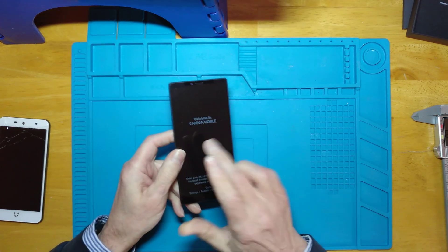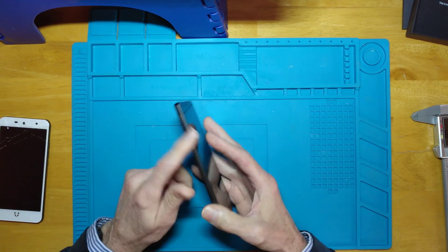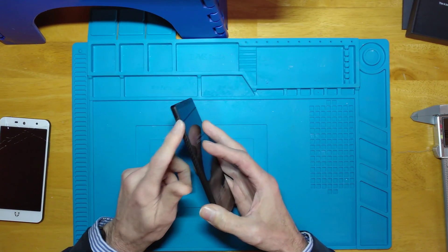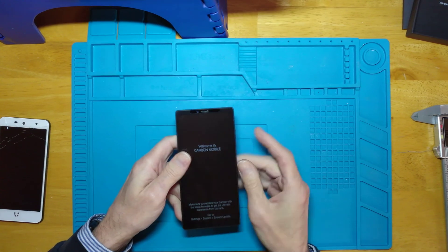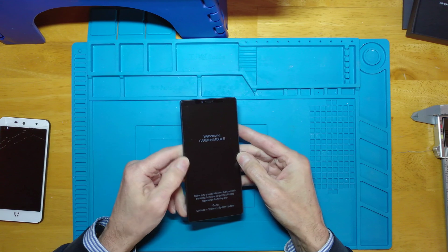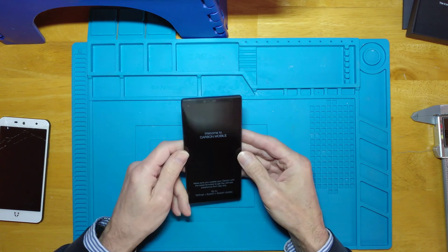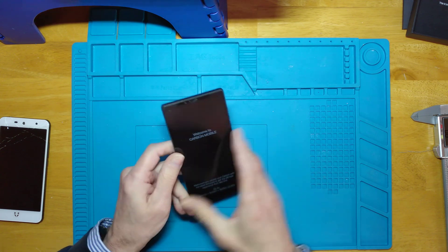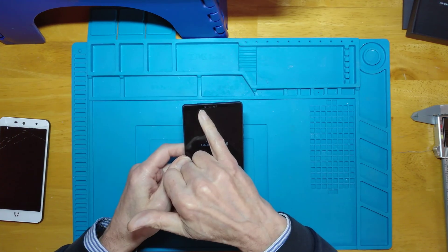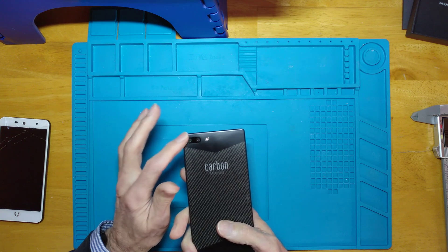MediaTek P90 processor. It's got dual SIM, or you can use one of the SIM card slots for micro SD. 4G — not 5G capable. It's got 5 gigahertz Wi-Fi, Bluetooth 5, NFC so you can use it for tap and pay, a 20 megapixel front camera, and a 16 megapixel rear camera.